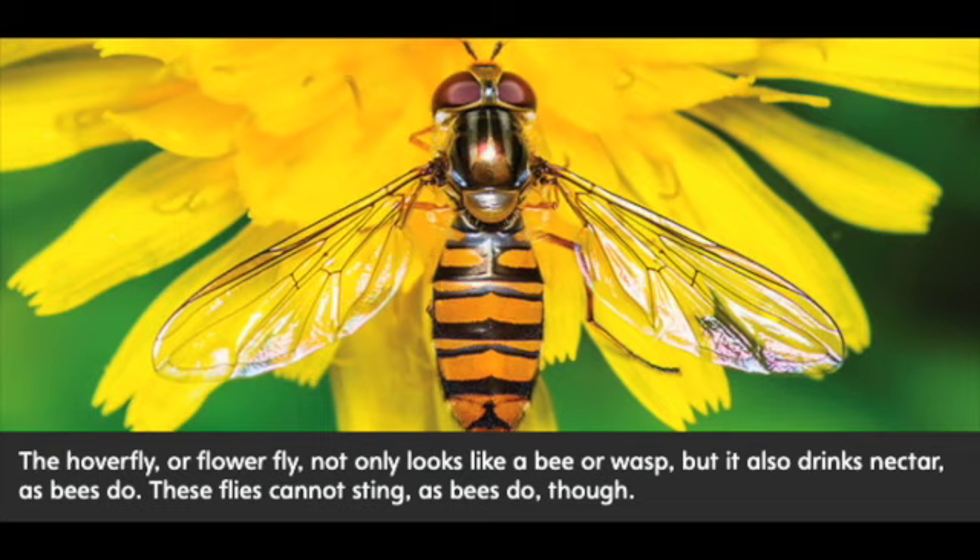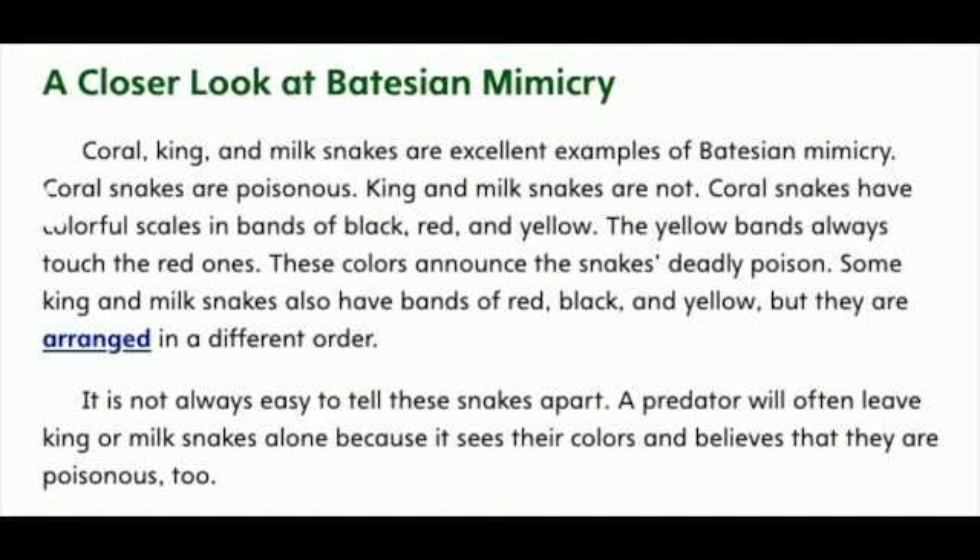A closer look at Batesian Mimicry. Coral, king, and milk snakes are excellent examples of Batesian mimicry. Coral snakes are poisonous. King and milk snakes are not. Coral snakes have colorful scales in bands of black, red, and yellow. The yellow bands always touch the red ones. These colors announce the snake's deadly poison. Some king and milk snakes also have bands of red, black, and yellow, but they are arranged in a different order.